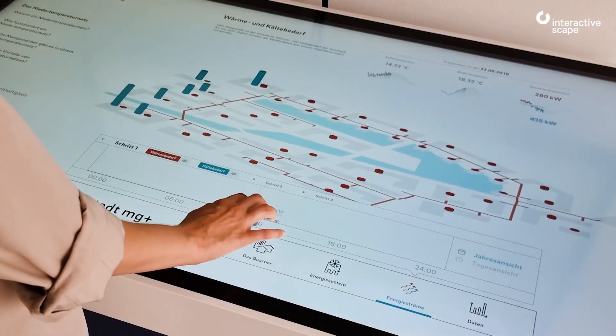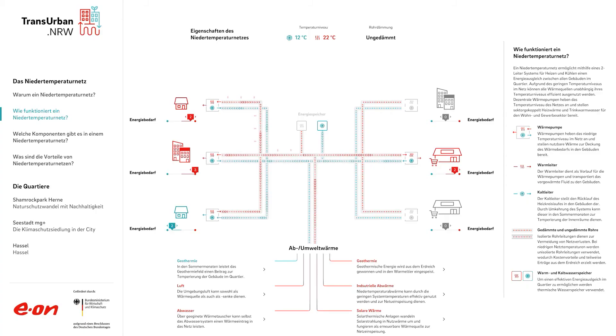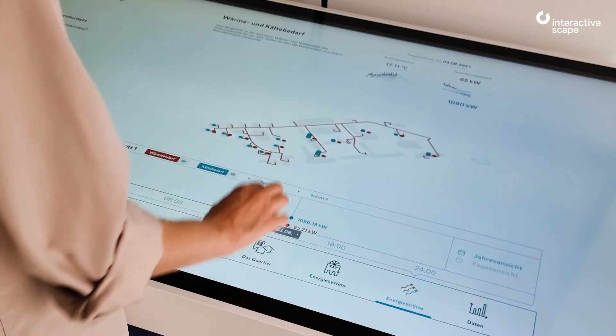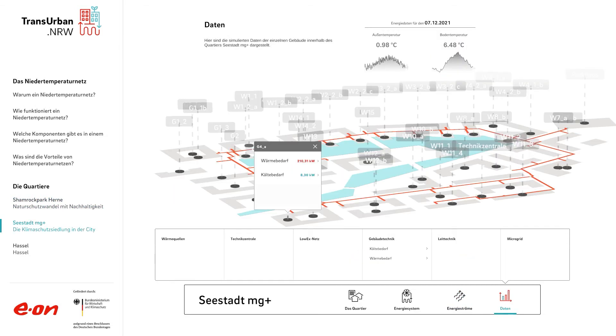The multi-touch application in the Transurban Living Lab provides information on low-temperature thermal networks to reduce energy wastage. Users can view energy requirements through time for entire districts, but also for individual buildings.